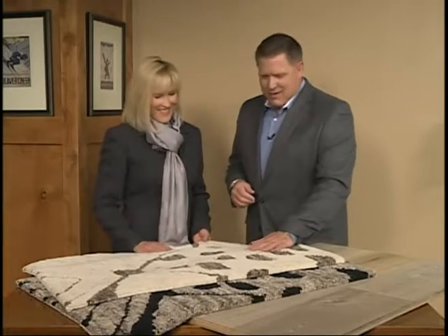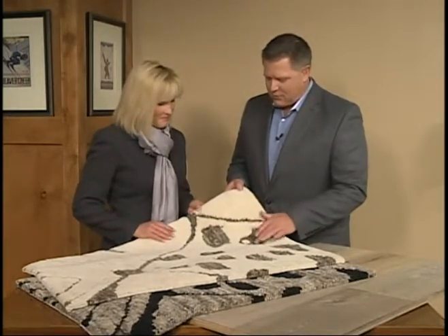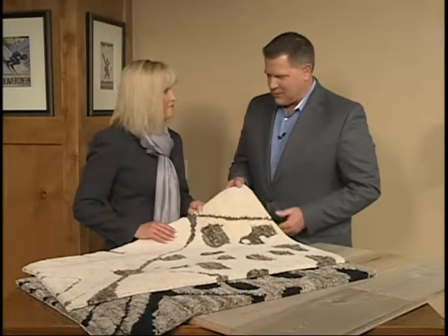We're going to talk about wall coverings and all sorts of stuff. Let's talk about these first. I love the colors — last week we were talking about natural, very dark wool. Tell us about this one.